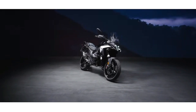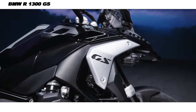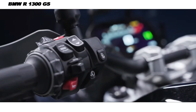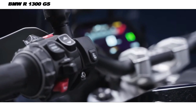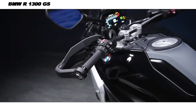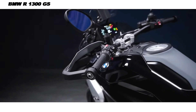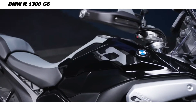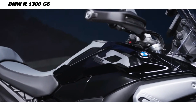The BMW GS series has been a benchmark in the adventure motorcycle world for decades, celebrated for its ruggedness, reliability, and versatility. BMW has raised the bar once again with the 2025 BMW R1300GS, a bike designed to maintain the legendary GS legacy while introducing impressive new features, cutting-edge technology, and refined performance. Here's an in-depth look at what makes the 2025 R1300GS a game-changer in the adventure bike market.